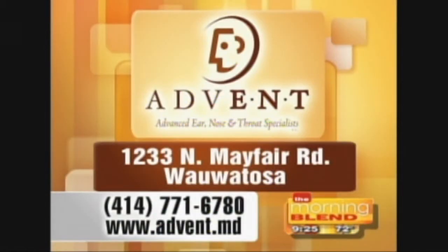For information on how to get in touch, Advanced Ear, Nose and Throat Specialists are located on Mayfair Road in Wauwatosa. The phone number is 771-6780 and there's also a web address for more information. Nice to see you. Thank you.